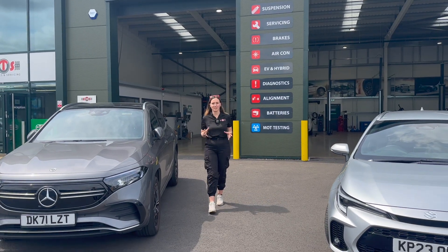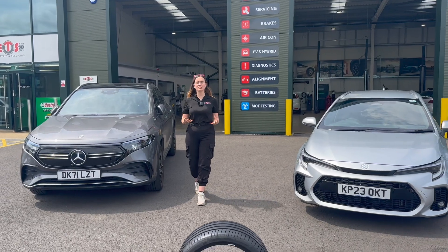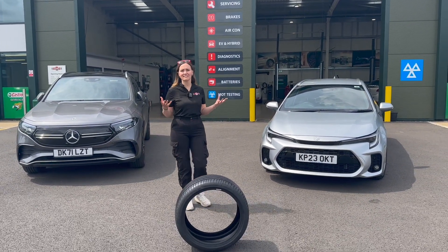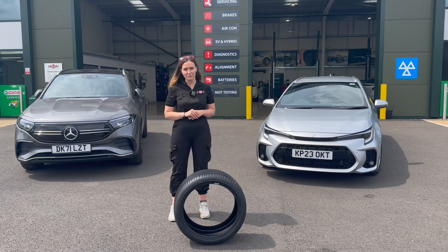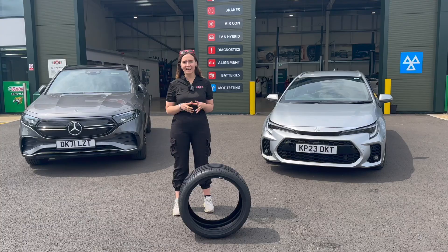Bridgestone introduced the revolutionary Enlightened technology in 2019. It's a combination of cutting-edge technology unique to Bridgestone that maximizes safety, performance and sustainability, as well as helping all Bridgestone eco and torrent tyres get EV ready.